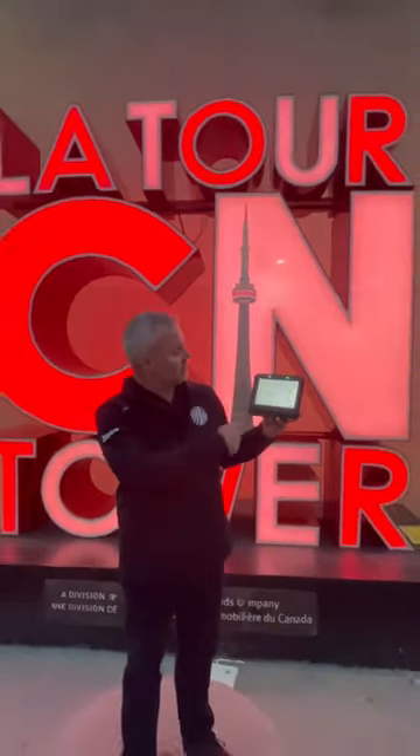All the way to the top of the CN Tower, we're doing automation locks, lights, automation devices. Power-G everywhere. It works.